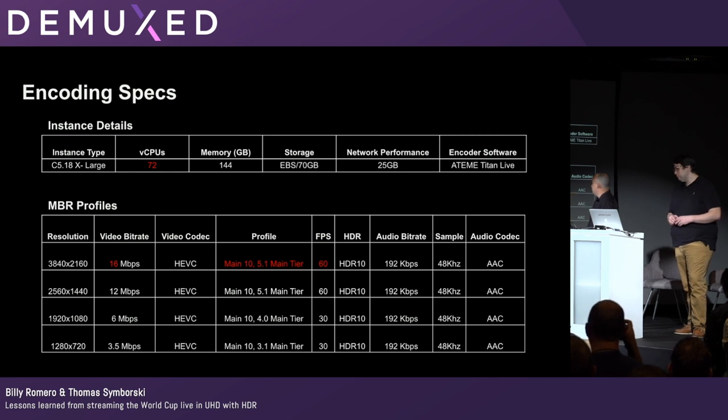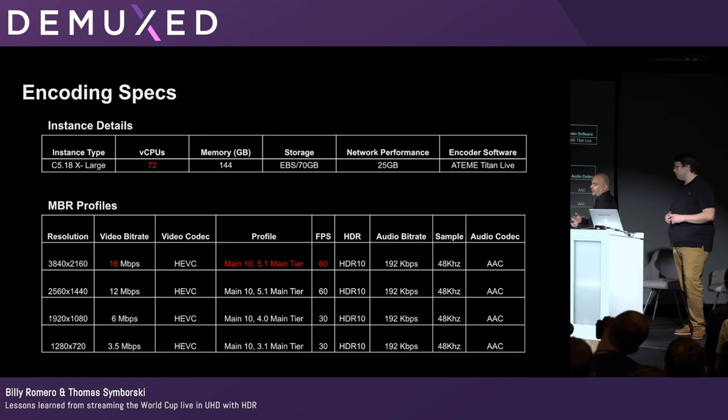We chose four ABR output profiles. The top one was UHD at 16 megabits per second. All four had HDR10 on the output. We didn't have SDR — we just didn't have enough time to figure out the HDR-to-SDR conversion or the tone mapping, which was totally new to us. The top two profiles were 60 frames per second, and we went with 2.0 stereo audio using the AAC codec.